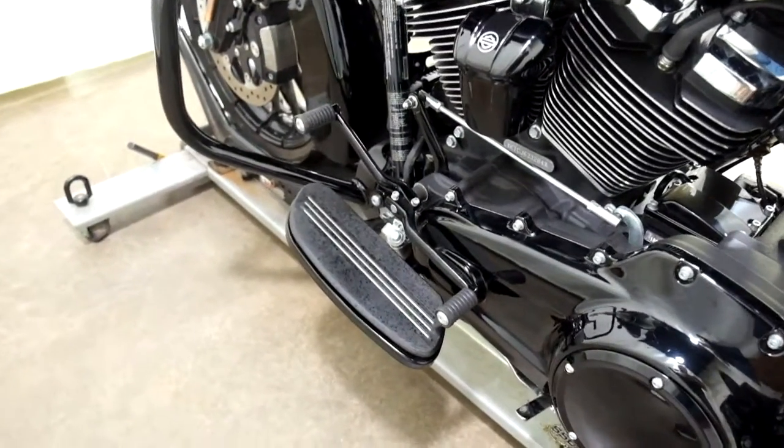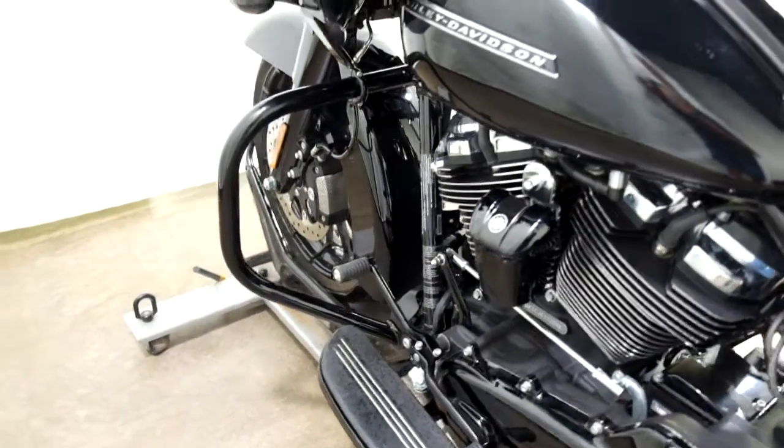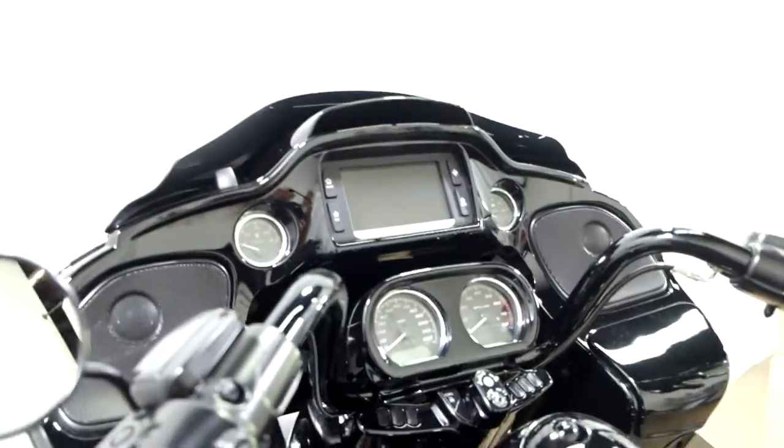Again, foot boards for the driver with the heel-toe shifter and the highway bars. And then there's the large screen.